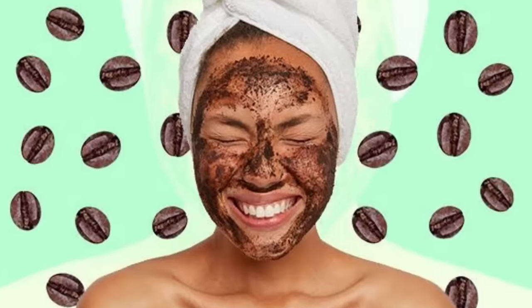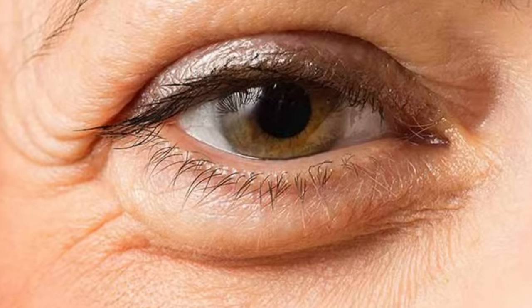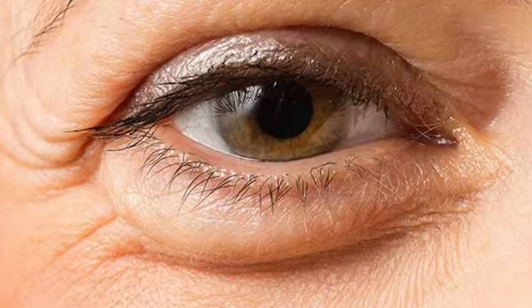Another benefit of applying coffee as a face mask is for puffiness under the eye. Coffee can reduce puffiness under the eye. But if you have dark circles, that's a different cause — for that you have to eat lots of vegetables. If you have puffiness under the eye, applying a coffee mask can help.